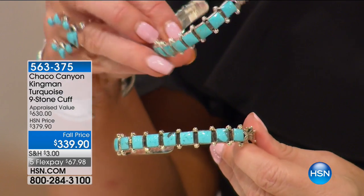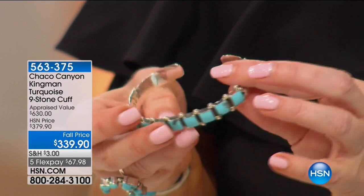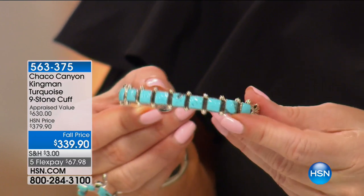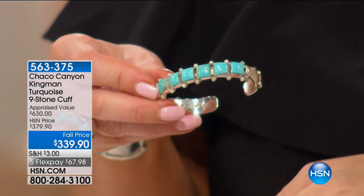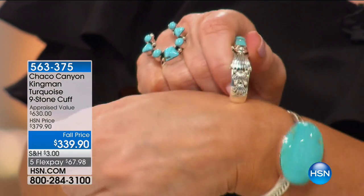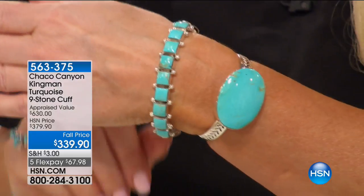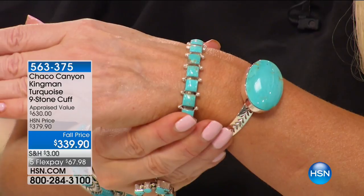This was supposed to be $379. Instead, we're doing it at $339. When we say appraised, that means the lowest appraised price — this was appraised at $630. We're doing it for $339, down from $379, and FlexPay is under $70 — $56.66 if you're using your HSN charge card. We only have 55 of those available. Everything Jennifer brings us in crosses here at HSN in the Chaco Canyon line always sells out.